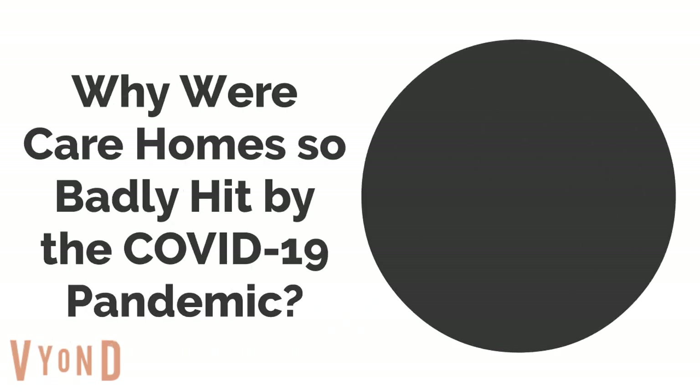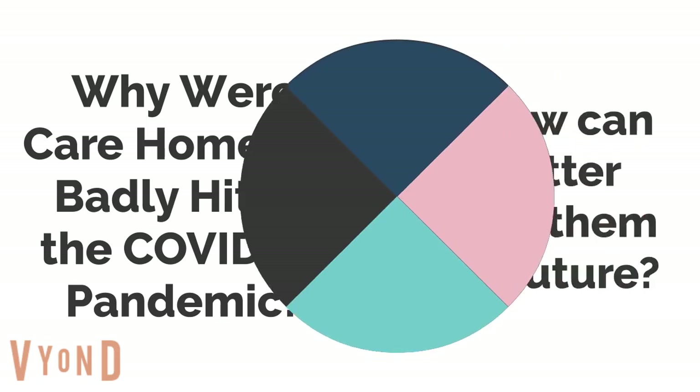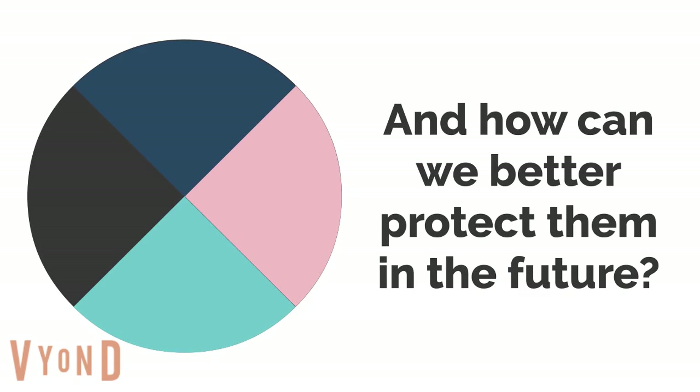This animation has been produced to support care home staff, residents and their families in light of the publication of the numbers of deaths in individual care homes in the UK. Why were care homes so badly affected during the pandemic, and how can we better protect them in the future?